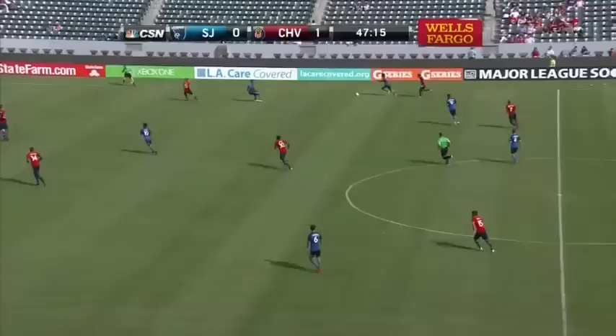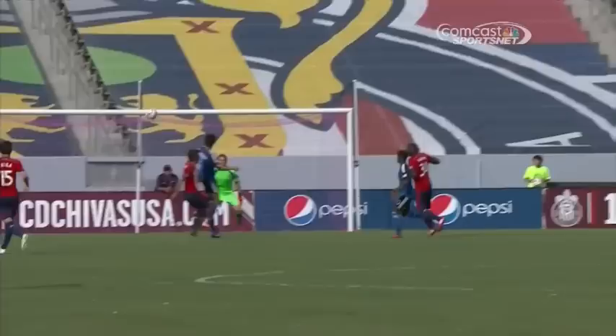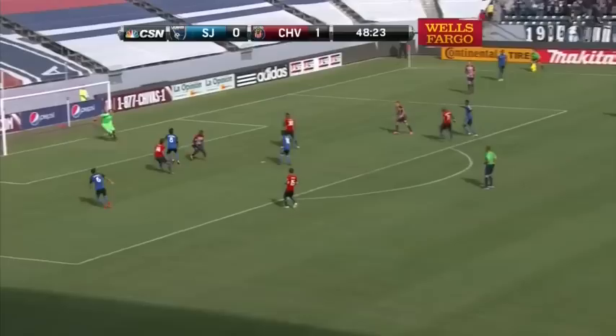San Jose will look to regroup and get the equalizer before intermission. Cordell Cato steps in front, looking for Wondolowski — there's the header! Just off target to the right of Kennedy. That might be the best opportunity the Quakes have had this match. Ian Wilson looking like a genius straight away — Cordell Cato stepping in front of Barrera to win one, then going straight out of the Chivas defense and putting a decent ball in for Wondolowski. It wasn't a bad effort by Wondo, but you see the difference of a little bit of speed.